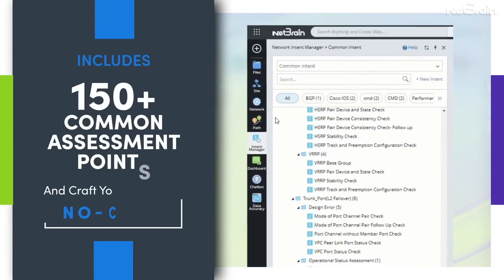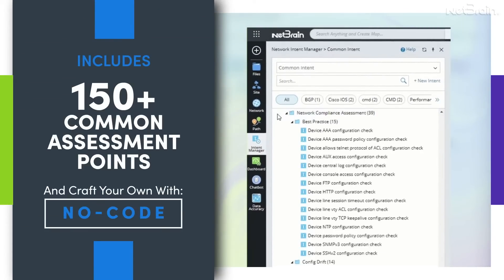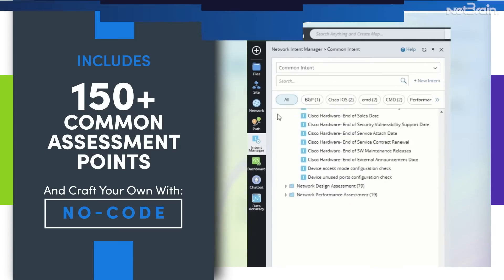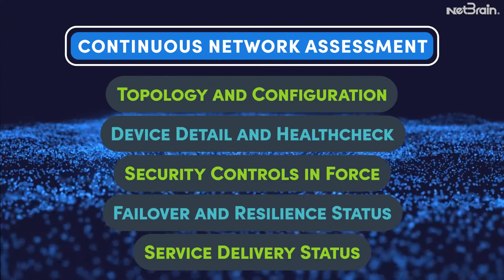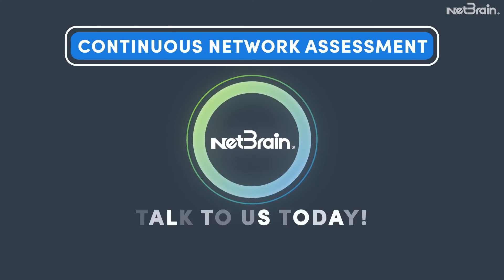It includes over 150 of the most common assessment points and enables you to craft your own using our groundbreaking visual no-code interface. It's time to transform your operational best practices with continuous network assessments to reduce the costs and risks associated with outages. Let NetBrain show you how.